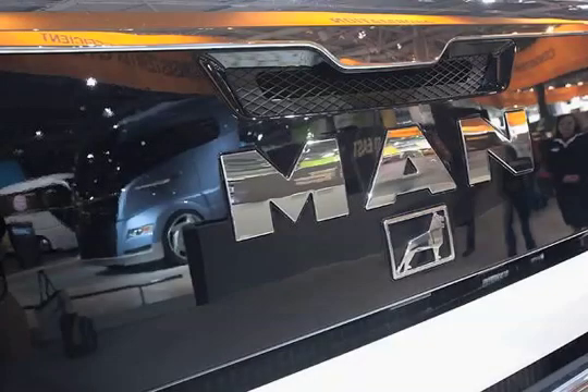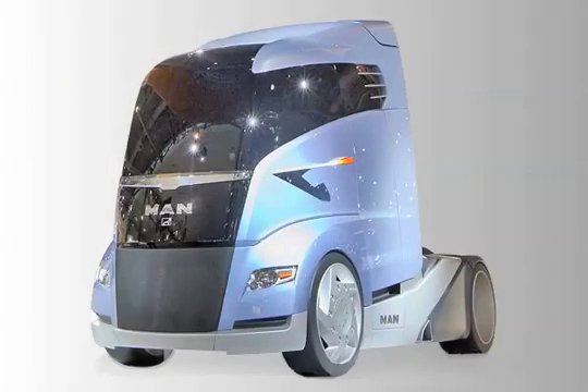As an innovative manufacturer, MAN also thinks about future transport efficiency both creatively and consistently. The MAN-S concept for semi-trailer tractors aims to improve the aerodynamics of the entire combination by streamlining the optimally matched form of semi-trailer tractor and semi-trailer.